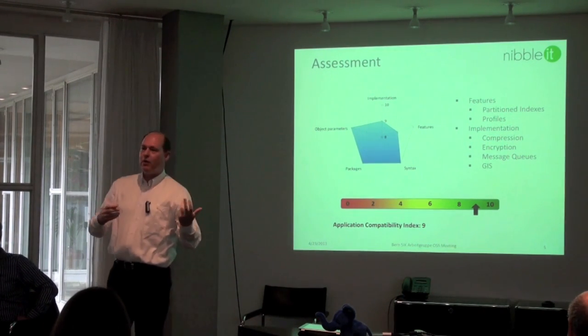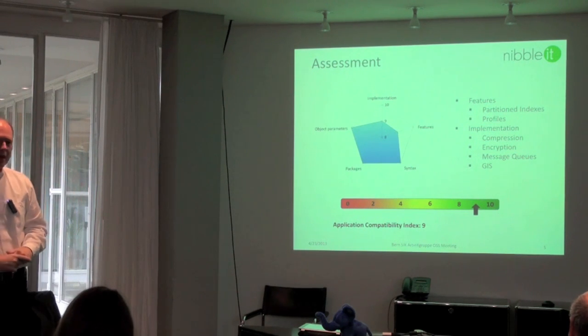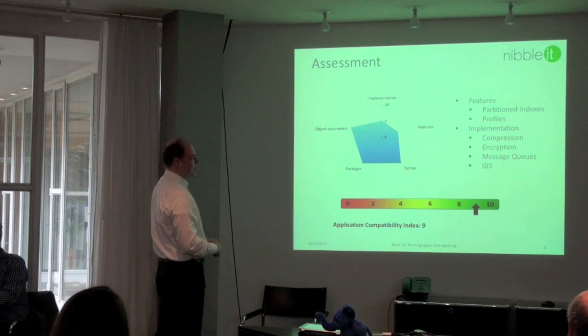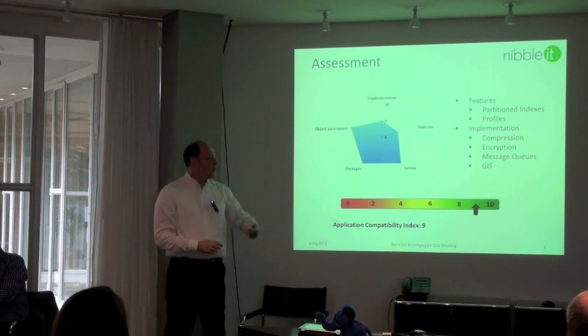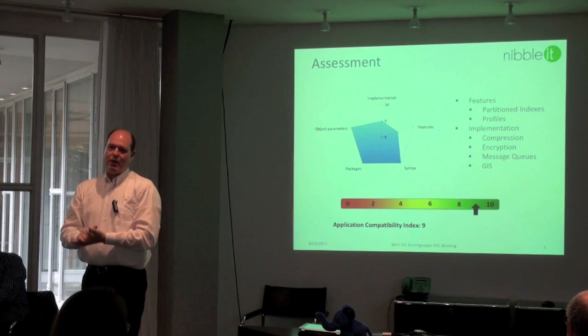The assessment shows us where the matching code is and where the non-matching code is, rating the difficulty from 0 to 10.